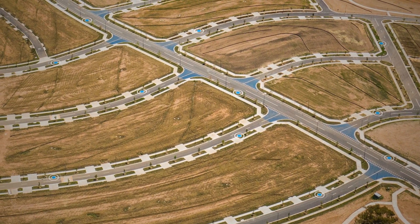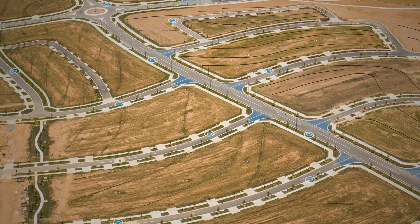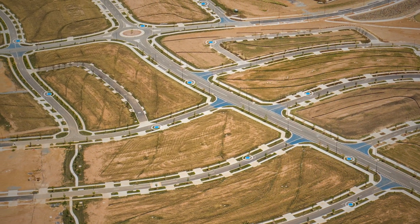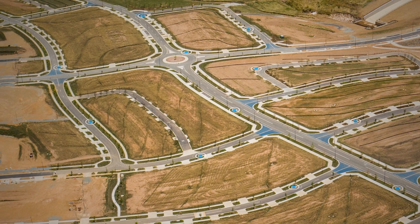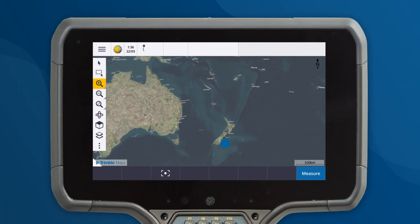As a surveyor, locating survey marks on a new site can sometimes be a challenge and a time-consuming task. But what if we told you there was a new tool that could help make your job easier? Introducing Trimble Maps.